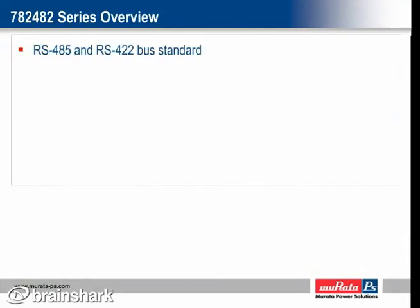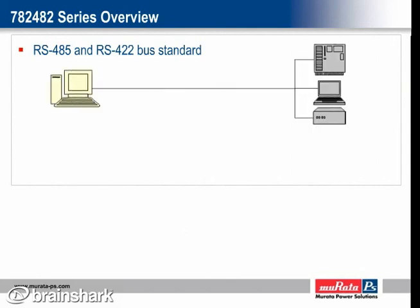RS-485 and RS-422 bus standards are used in industrial and instrumentation applications that require transmission of data between multiple systems, often over very long distances. The RS-485 interface is the telecommunication industry's most widely used transmission line standard and is normally used with a higher level protocol such as Profibus, Interbus, Modbus, or BACnet. This allows for robust data transmissions over relatively long distances.